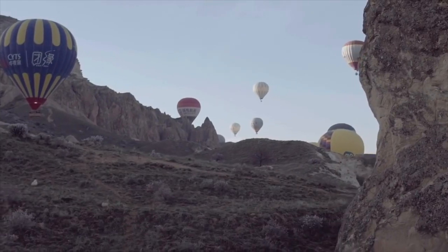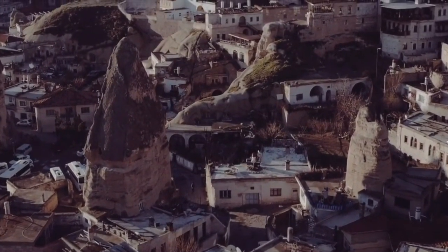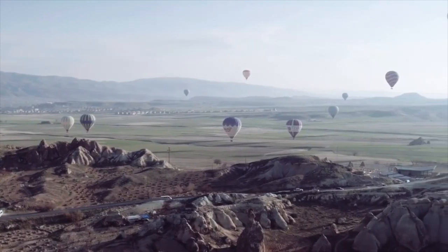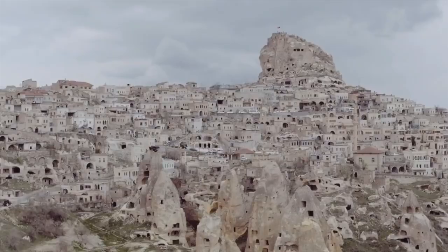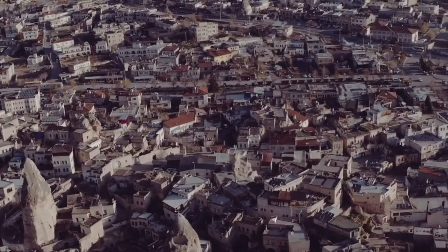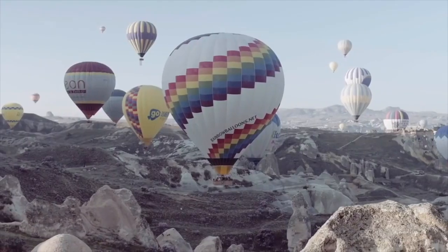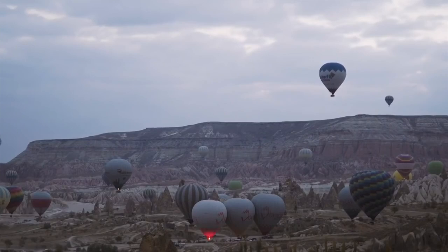Cappadocia is a special type of landscape that has been sculpted by erosion over thousands of years, dated as far back as the 4th century. Today what is left are unique villages, underground cities that once contained human habitation, and beautiful valleys that go as far as the eye can see. The correct way to describe Cappadocia is actually moonscape, because it looks otherworldly. You may never get a chance to visit another planet, but a visit to Cappadocia will make you forget your own planet Earth.